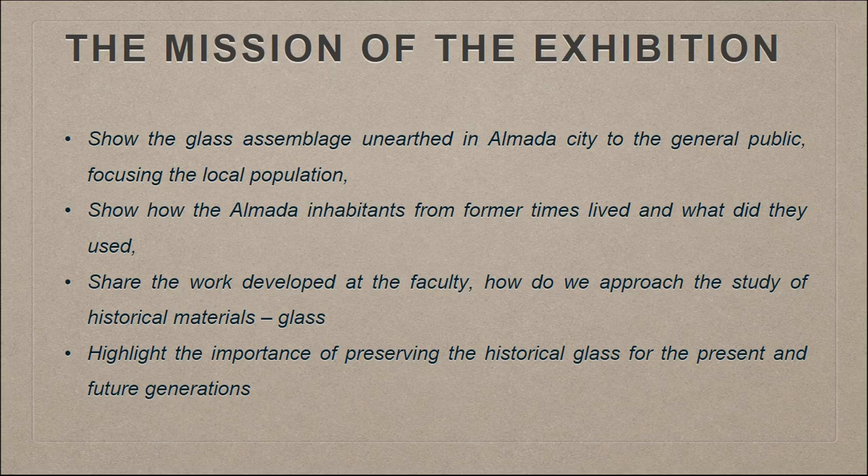We wanted to show how we approach the study of historical materials, focusing on glass, and also highlight the importance of preserving glass and what kind of information we can retrieve from these studies for present and future generations.